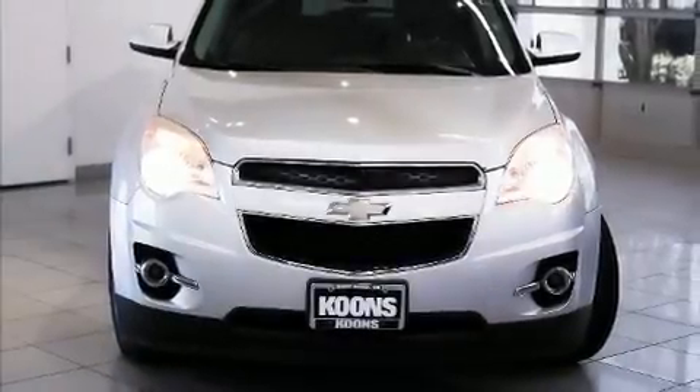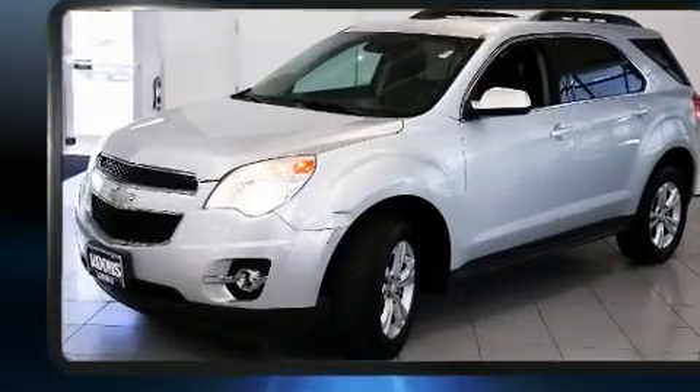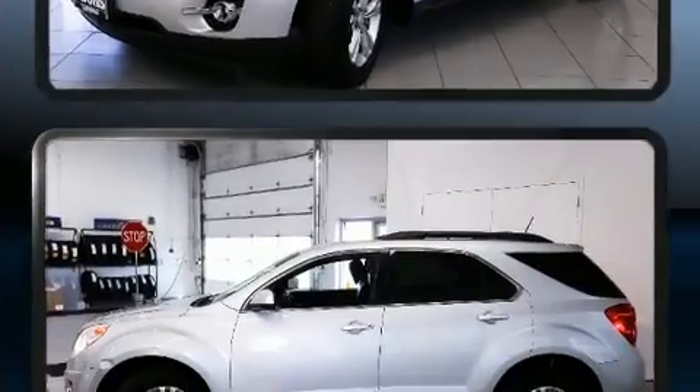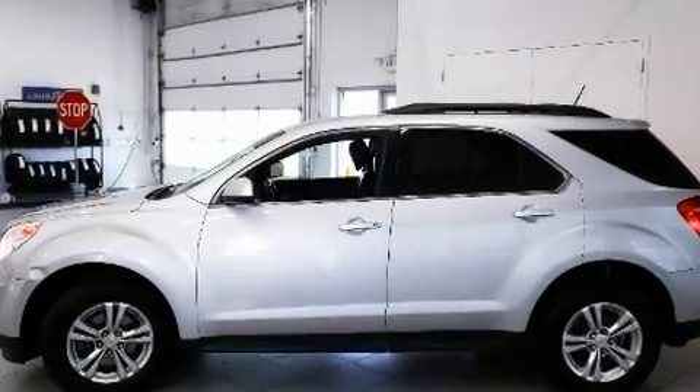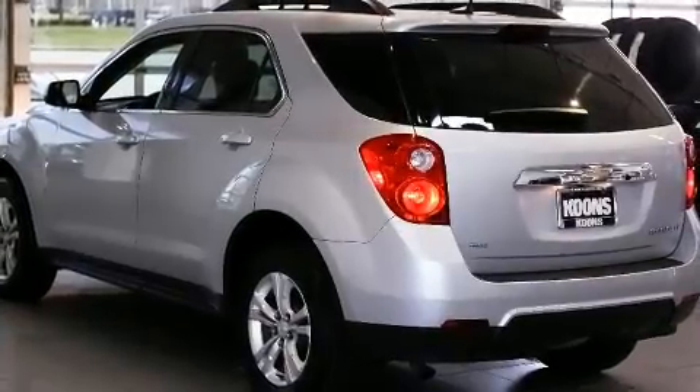Experience driving perfection in the 2013 Chevrolet Equinox. All of the premium features expected of a Chevrolet are offered, including a rear window wiper, an automatic dimming rear view mirror, an outside temperature display, power door mirrors and heated door mirrors, and cruise control.